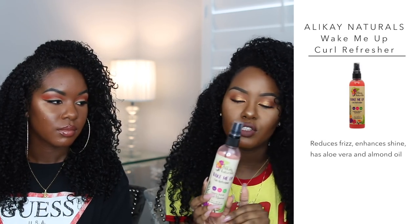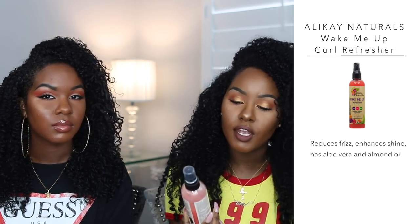The next product I'm going to mention is something I've been using for a while and I've actually mentioned it before on our vlog channel a few months ago. This is the Wake Me Up Curl Refresher from Alicking Naturals. I got this from Target — this is actually my second bottle. It's not your average curl refresher, because most curl refreshers are water-based and you just spray them all over. I find that water-based refreshers make my hair frizzy all over again.